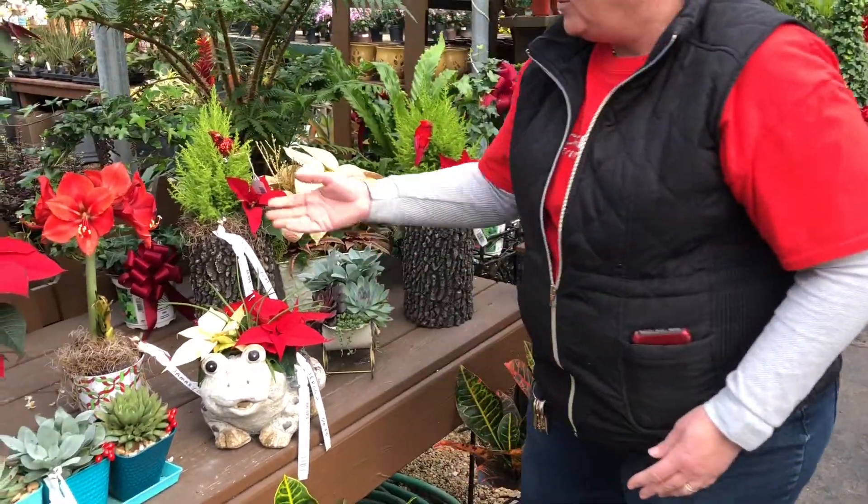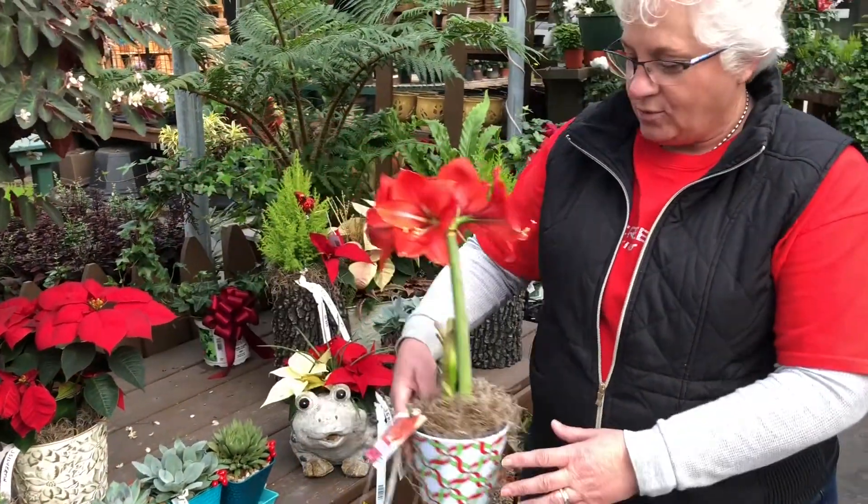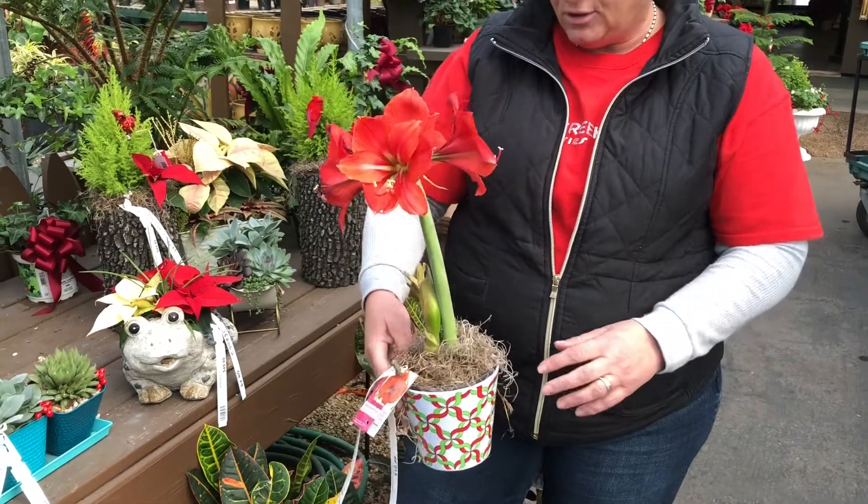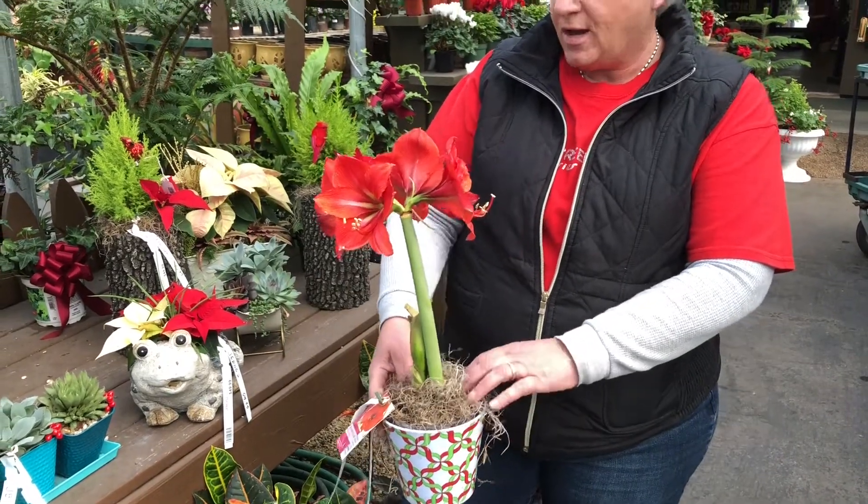Don't forget the beautiful seasonal amaryllis. We have them in bloom right now. We also have bulbs that you can pot up yourself.